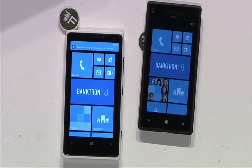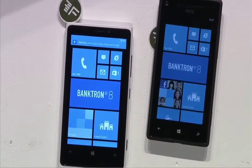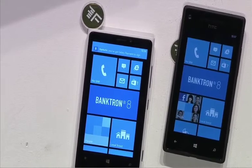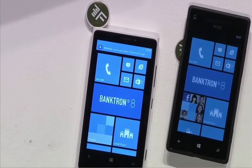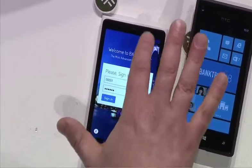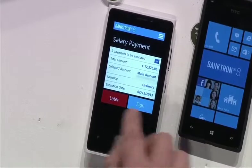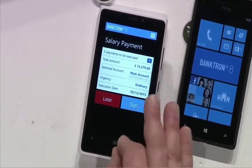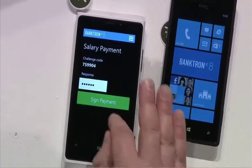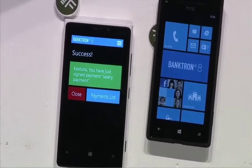I am here on the Finovate stage and I just got a message on my phone. What happens next is very intuitive and simple. The same application, like a transformer, adapts to my needs. I press the push message, I sign in, I review the payment, and I do just one action most suitable for this particular moment — I press sign. And that's it. The payment list was approved.